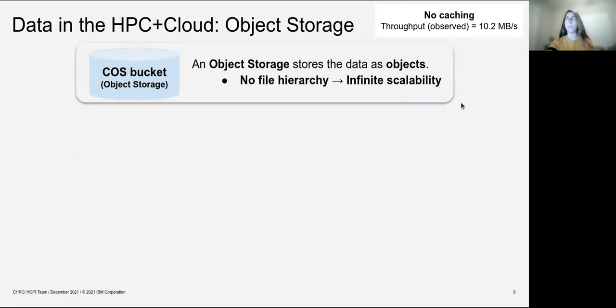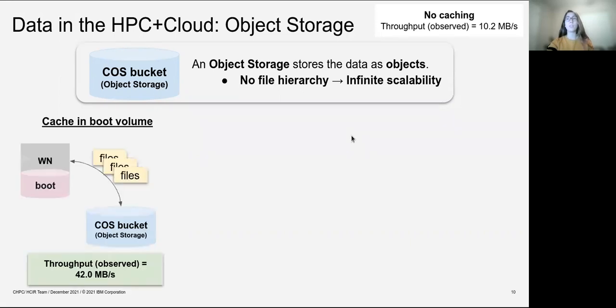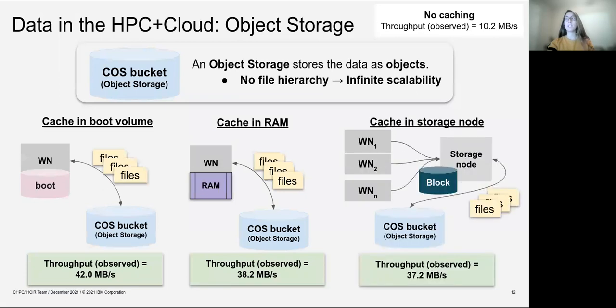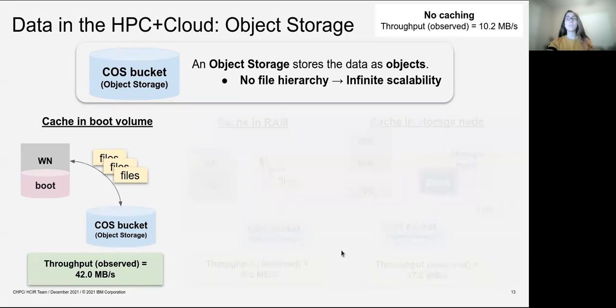When we first worked with object storage without caching, the throughput we obtained was around 10.2 megabytes per second. We explored different caching approaches to improve this throughput: caching in the boot volume of the worker node, caching in RAM, and caching in the storage node. Each of these has different settings, but for all of them the throughput was improved. We selected the first option — caching in the boot volume — as it gave the highest improvement in throughput.